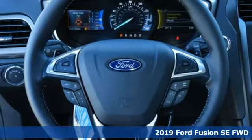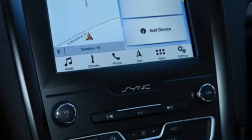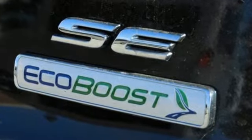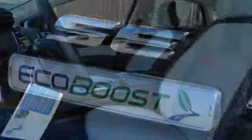And it comes with all the amenities you need: streaming audio, remote engine start, dual zone climate control, configurable instrument gauges, and wireless phone connectivity.